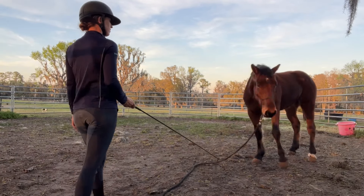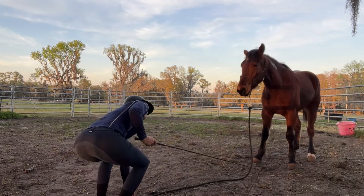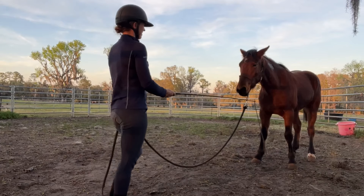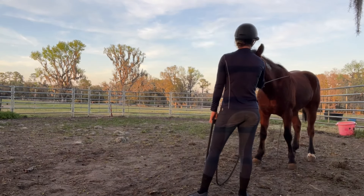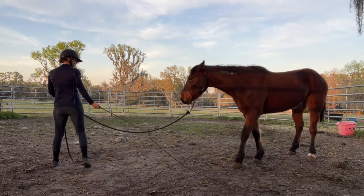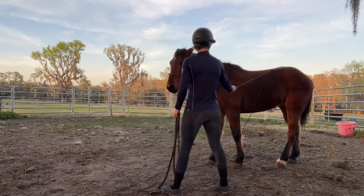I really liked how he was thinking about coming in to check out the whip. I have a longer lunge whip today to work on touching his body again, just reiterating that. I like how he's willing to follow without barely any pressure on the rope.